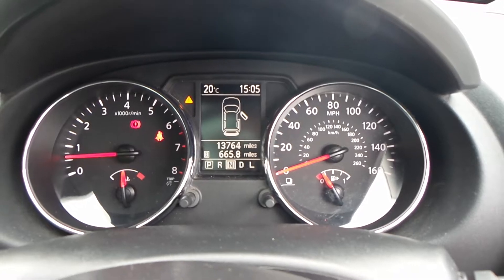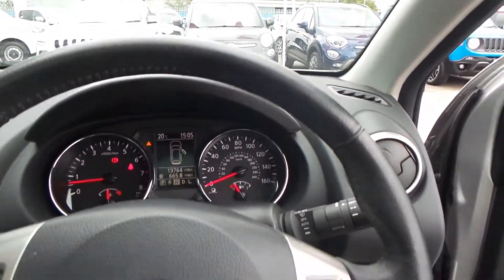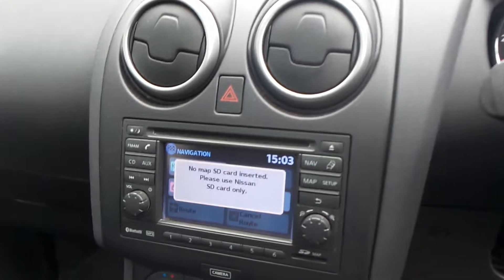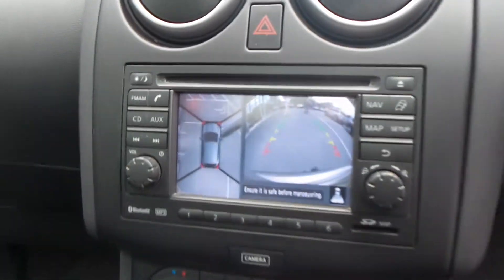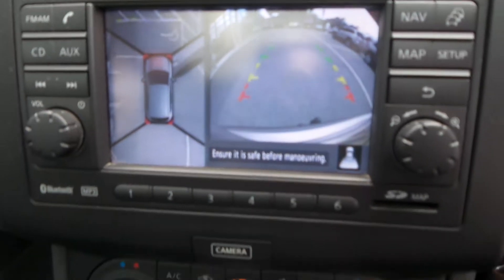You've got buttons for your CD radio and for your Bluetooth also mounted onto the steering wheel. Mileage is 13,764, so it's very low. The car has a leather-covered steering wheel. There's your satellite navigation, your Bluetooth, and your reversing camera. It's got the 360-degree camera as well, so you can see every angle.